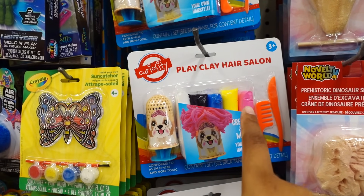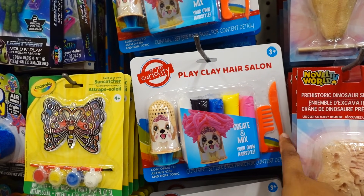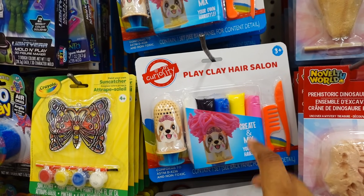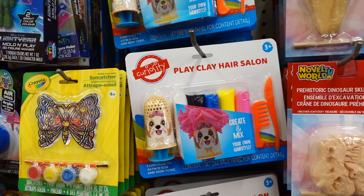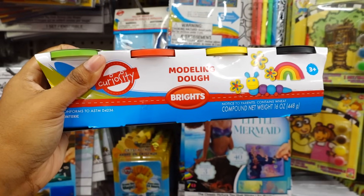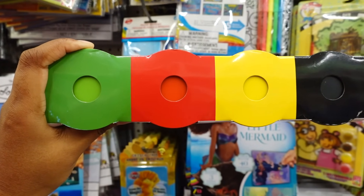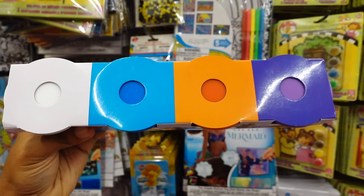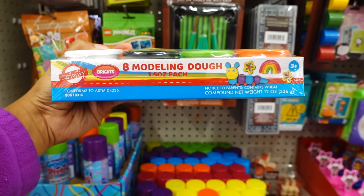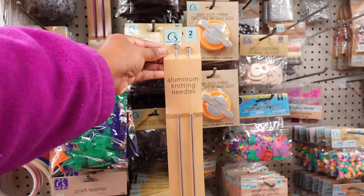In the toy section I see this Play Clay Hair Salon — brings back memories as a kid. It's for age three and up. You get the comb, a knife, and the dog where he has crazy pink hair or whatever color you want — you create and mix your own hairstyle. Here is molding clay — you get several colors, for age three and up. Molded dough also for age three and up. Colors you get are green, red, yellow, black, white, blue, orange, and purple.